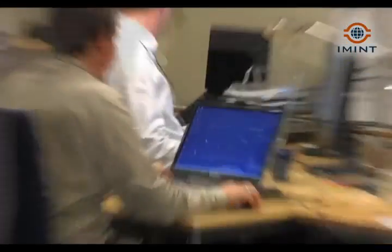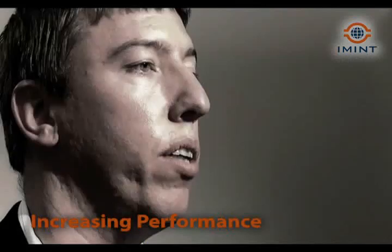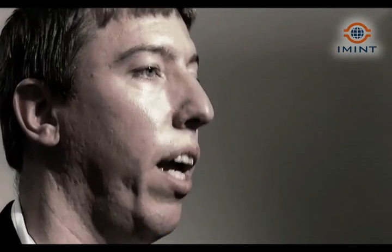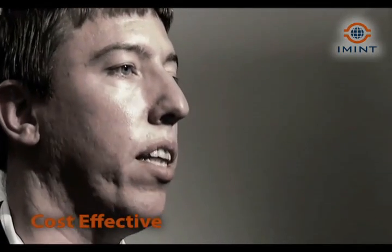You can keep the hardware you have already invested in. You just add our software, and thereby you can increase the performance of your existing aerial reconnaissance system. So it's a very cost-effective way of increasing the performance.